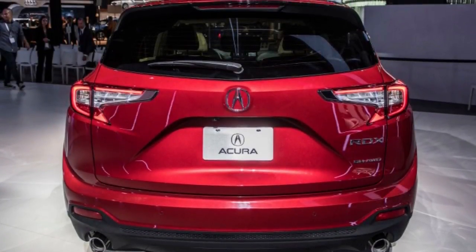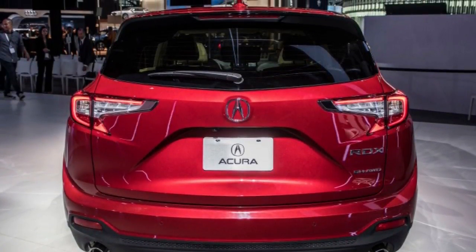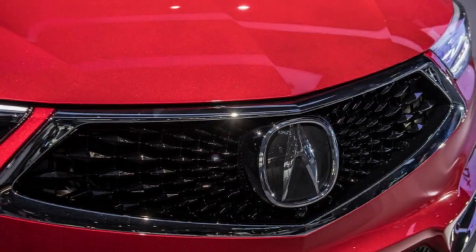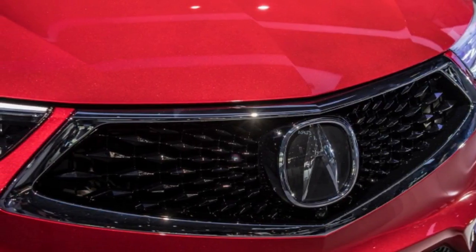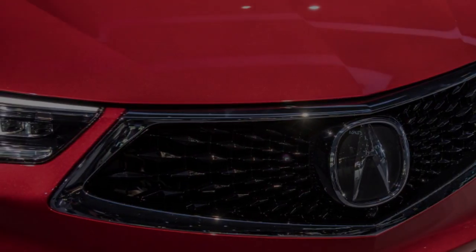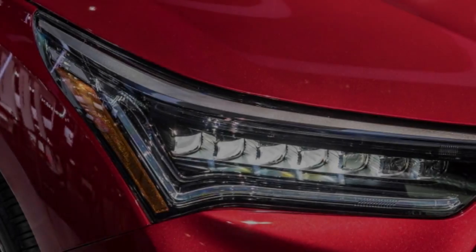There's an A-spec trim, the first Acura crossover done up that way, though it's mostly an appearance package. The features include dark 20-inch alloy wheels, gloss black grille accents, larger exhaust tips, and some badging. Inside, it's ultra-suede with contrasting stitching and aluminum highlights.